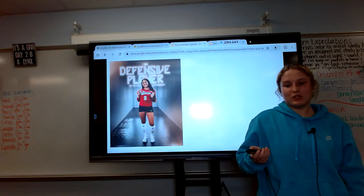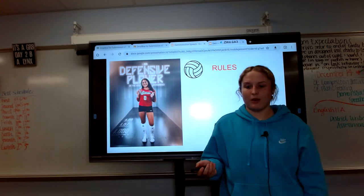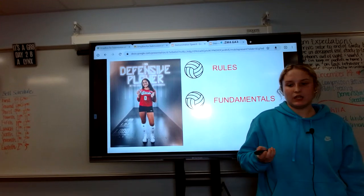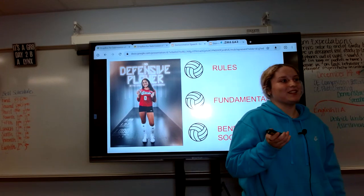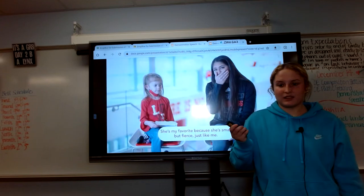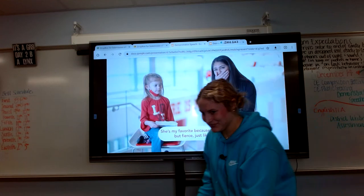Now that our meeting is coming to an end, let's go back over what I taught you today. First, we passed through the rules of volleyball. Then, we set up the fundamentals of volleyball and what you need to know. And finally, we covered the benefits to society and yourself. As Lexi Rodriguez always says, it's one thing to have a role model, but it's another to be one. Thank you.